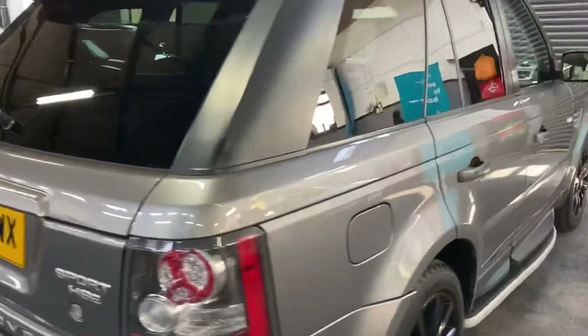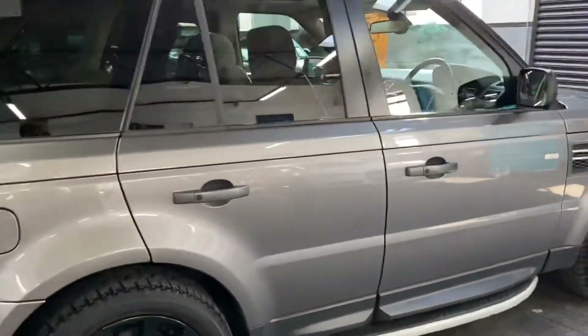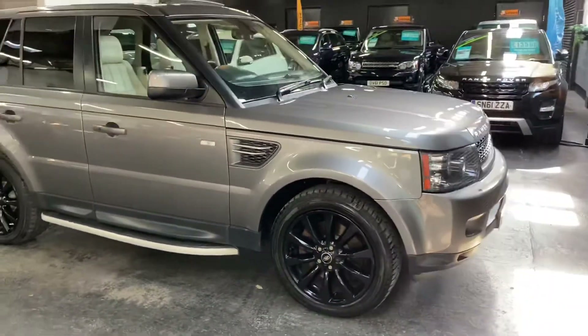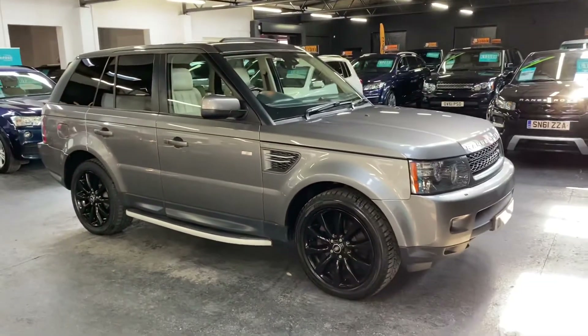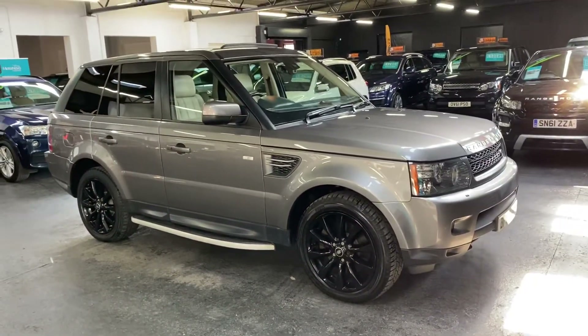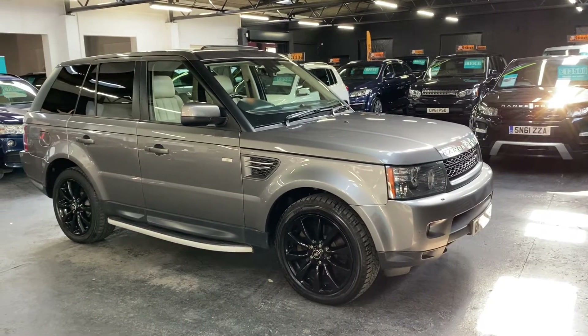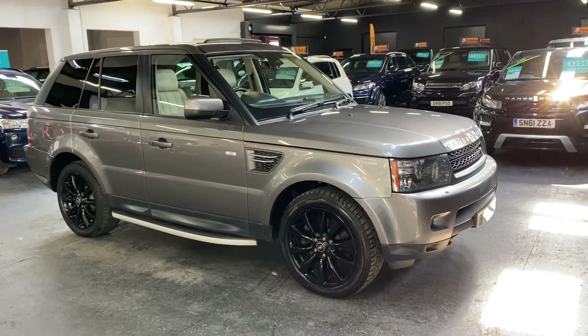For further details, you can find 30-plus pictures of the car on our website, which will give you a good overall idea of the condition. If you require any further information, or you'd like to inquire about financing or booking an appointment to come and see the vehicle, please feel free to give us a call at the office on 01922 458 222, and we'd be more than happy to answer any questions.